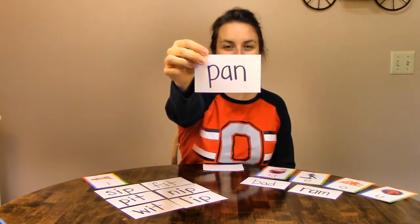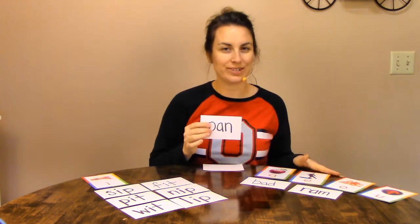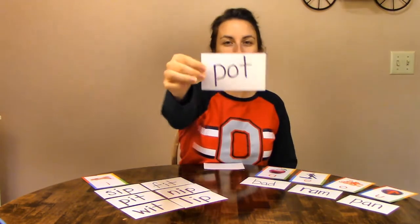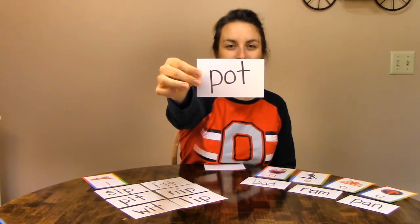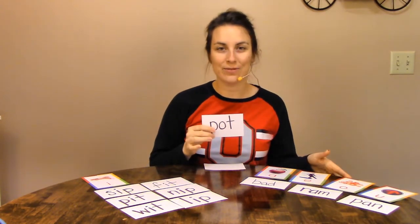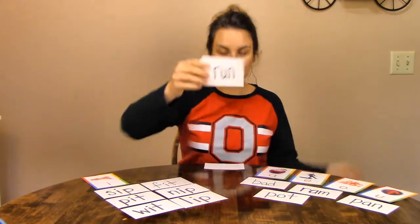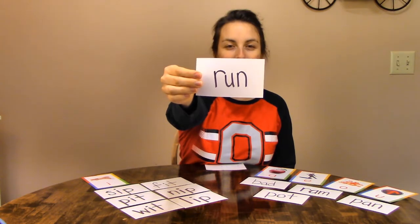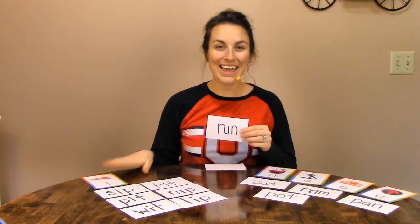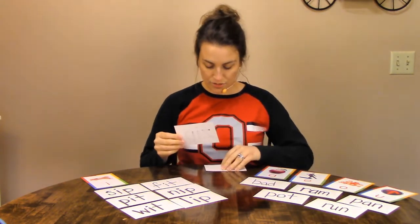P-A-N. Pan. Is that short I or a different sound? A different sound. That's another short A word. Next word: Pot. P-A-N. Is that a short I or a different sound? A different sound. That's a short O word. Next: R-A-N. Run. Is that short I or a different sound? A different sound. That one is a short U. I think we have three more.